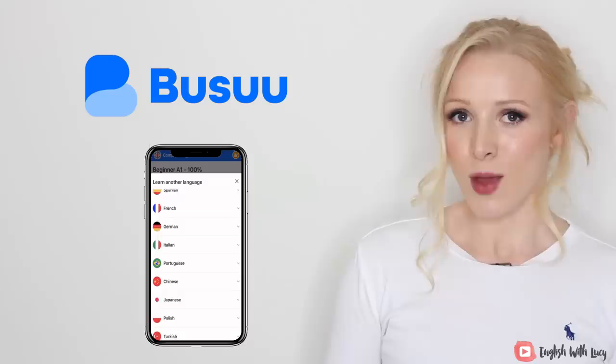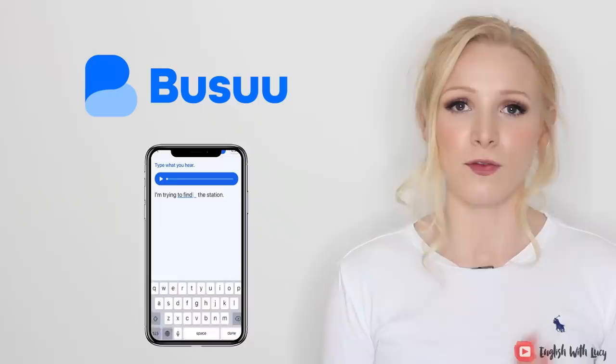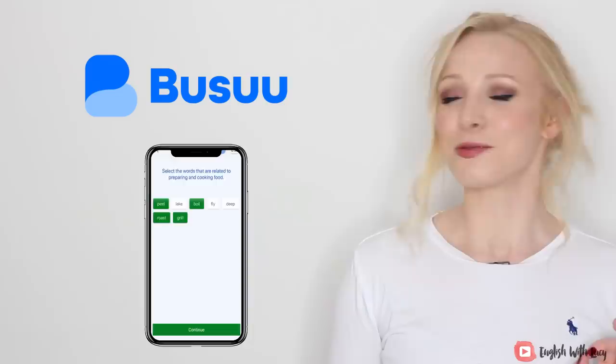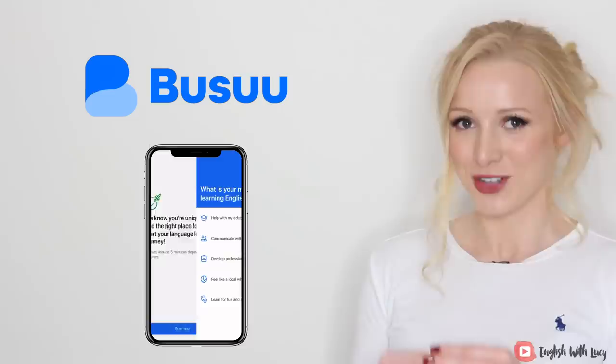This is the part that will interest many of you because so many of you ask me how you can find out your English level. Busuu offers a really comprehensive, free level placement test. You can test yourself right now for free by clicking on the link in the description box and signing up. It's a really good test — I did it myself and I got a very high score. Click the link, take the test and share your test results in the comment section.